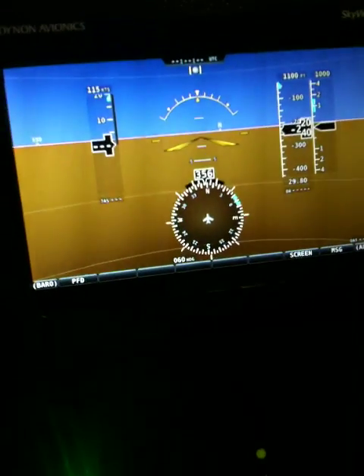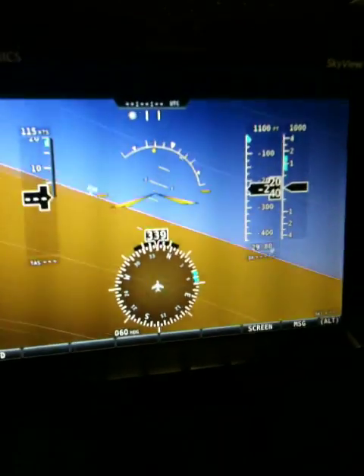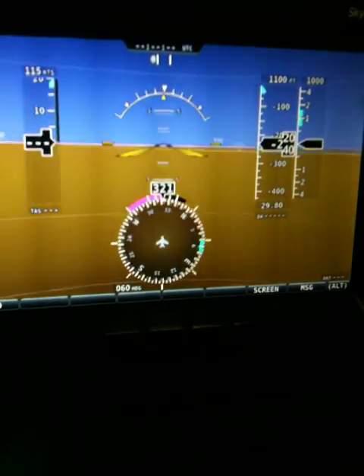The ADAHRS is in the nose of the airplane. You can see what it would look like when it's moving — I'm actually moving the ADAHRS. That's the sky view. Real smooth movement. Compass. Very nice stuff.